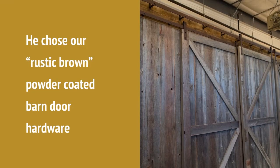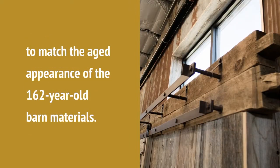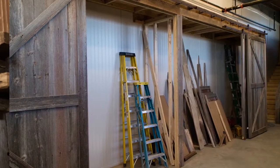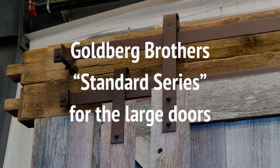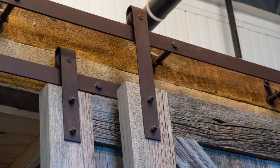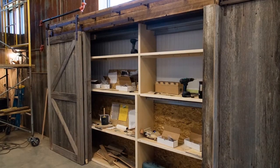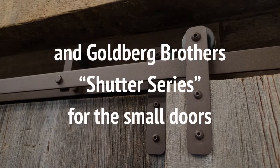He chose our rustic brown powder-coated barn door hardware to match the aged appearance of the 162-year-old barn materials. Goldberg Brothers Standard Series for the large doors and Goldberg Brothers Shutter Series for the small doors.